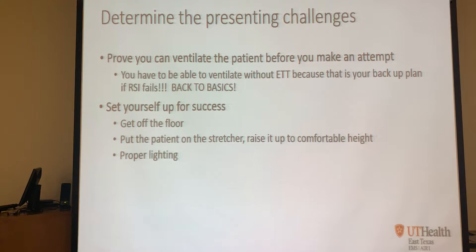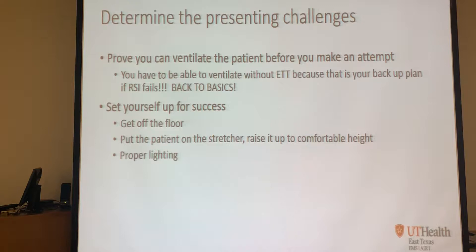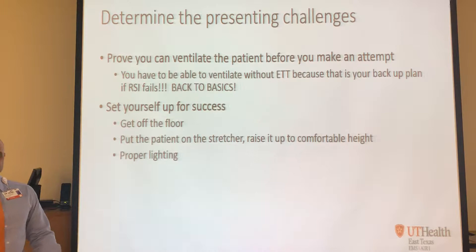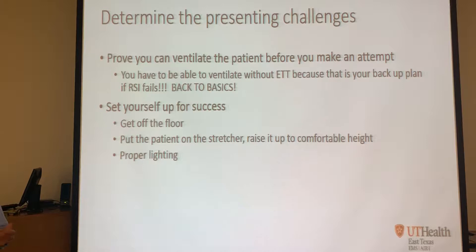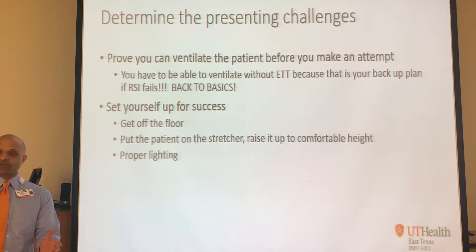Set yourself up for success. Get off the floor - put the patient on your stretcher, raise the stretcher to a comfortable height. When you're in an uncomfortable position, whether on your knees, on a hard dirty concrete floor, you can't tolerate that position for very long. You'll become impatient and frustrated and won't take the time to be successful. Get into the right position - one that's comfortable and won't hurt yourself.